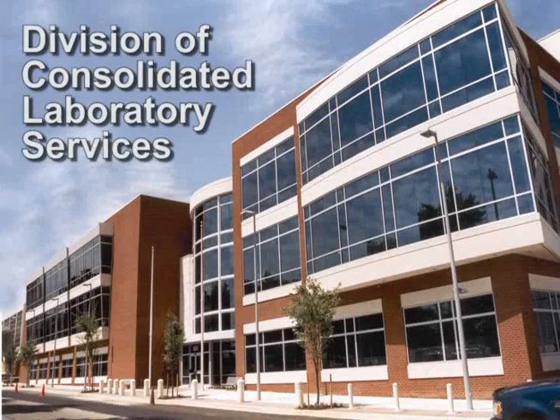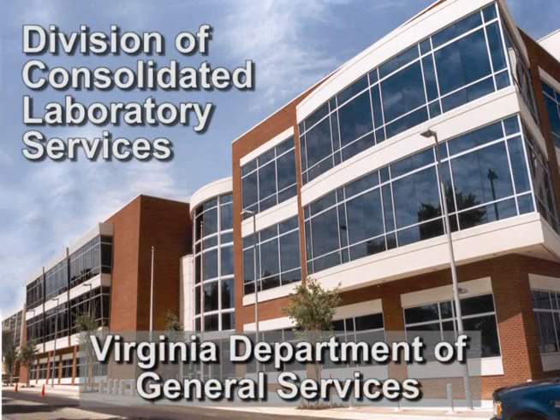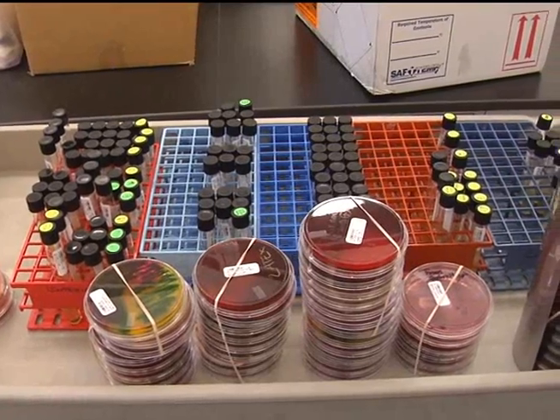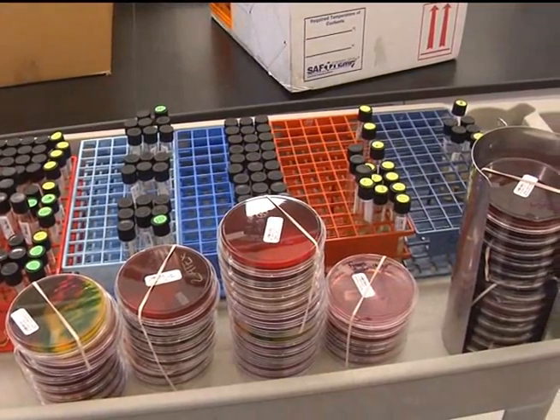The Division of Consolidated Laboratory Services, DCLS, in the Virginia Department of General Services performs over 6 million tests each year and is an integral part of the Commonwealth's public health infrastructure.